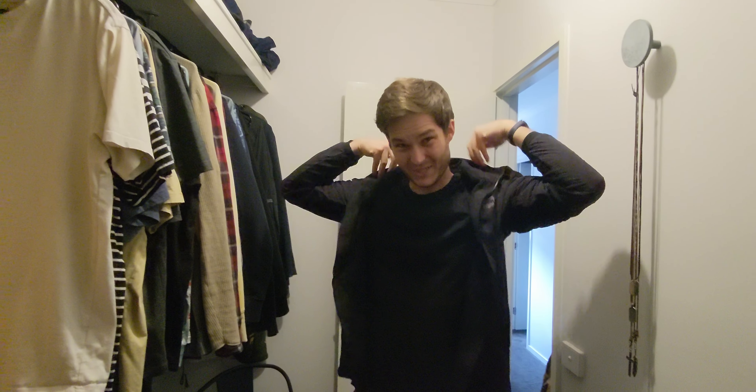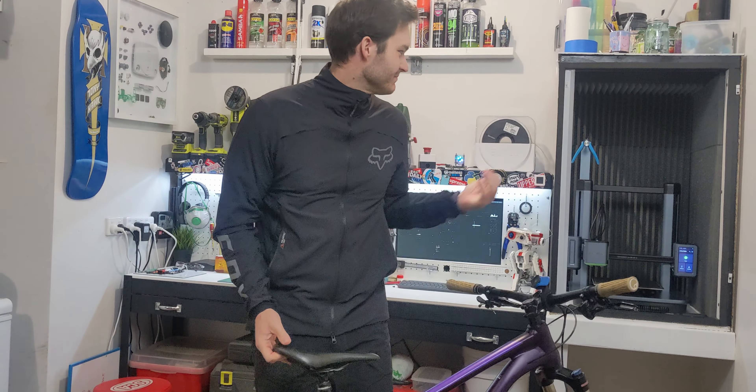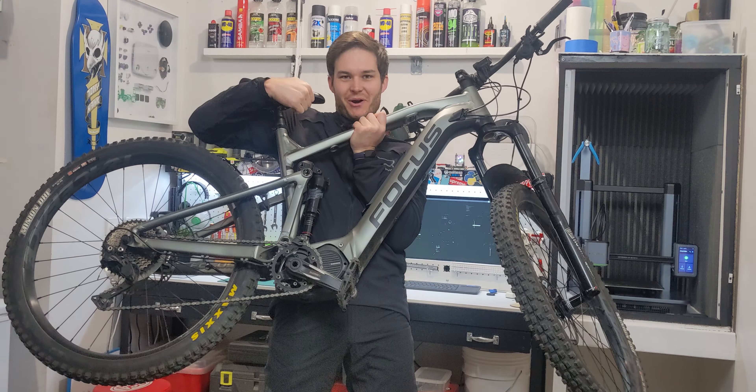Open up AnkerMake slicing software, slice it up, send to print. Let's go get dressed. I think the printer has about 50 minutes. This isn't fair — this is a normal bike, and that's not a normal printer.